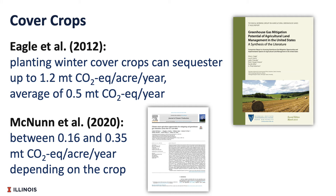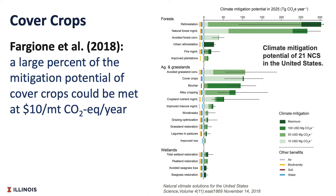Another practice to look at is cover crops. The previous study did not do a quantitative analysis of cover crops, so we put together some studies here about cover crops and carbon sequestration. Cover crops could play a large role in agricultural carbon markets. The average sequestration could be around 0.5 metric tons of carbon dioxide equivalent per year, but this really depends on the cover crop planted. One study suggests a carbon credit price of $10 per credit could meet a large percentage of the mitigation potential of cover crops.